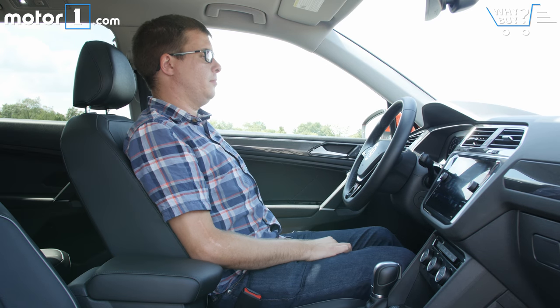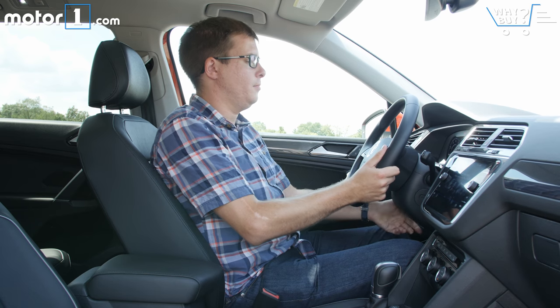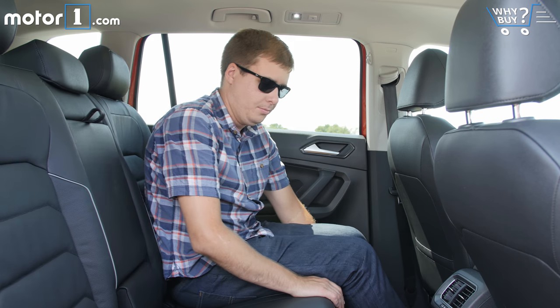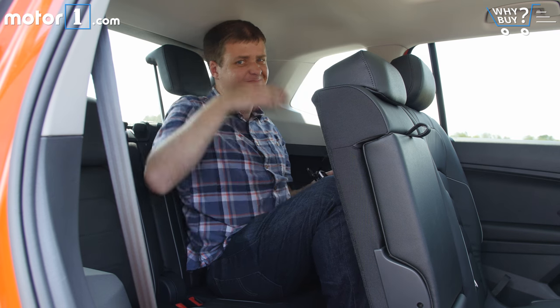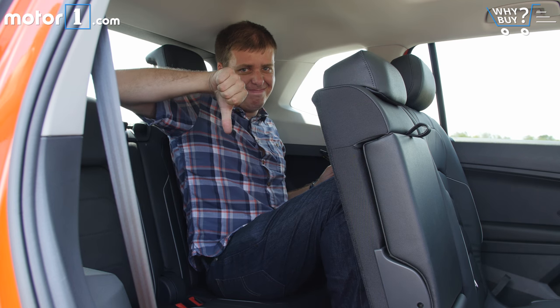There's plenty of seat and steering wheel adjustment up front, with lots of space in every direction around the driver and passenger. The second row slides and reclines to adjust roominess, and overall it's plenty spacious for regular-sized adult passengers. The third row, however, is not really habitable for adults — the seat cushion is just too low and there's not enough knee room to get anywhere close to comfortable.